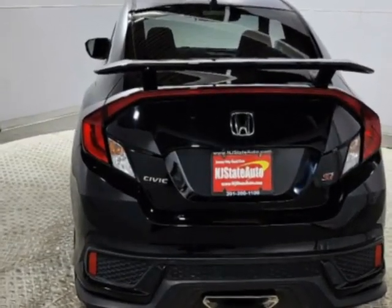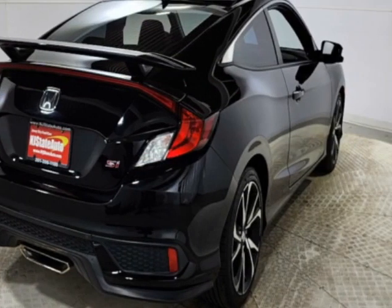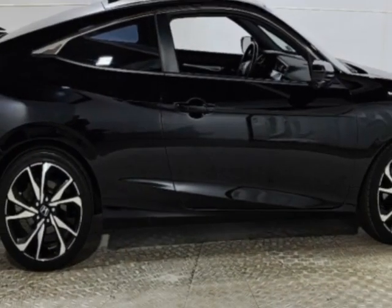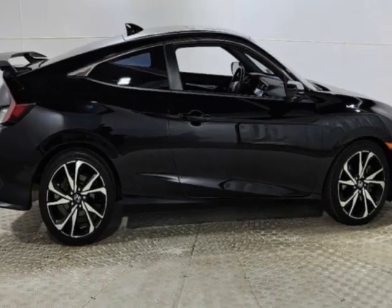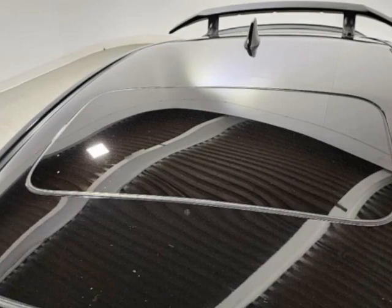Additional options for this vehicle include power locks, auxiliary audio input, sunroof, and driver airbag. Call 201-200-1100 or email our friendly sales staff today to schedule a test drive.